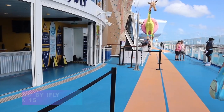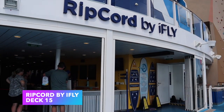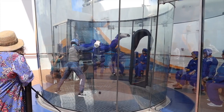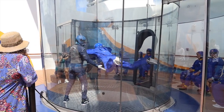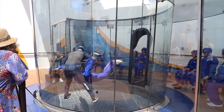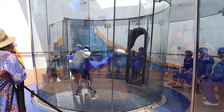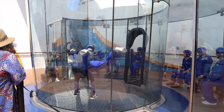Right next to the rock wall is the sign-in area for Ripcord by iFLY. The actual tube for the indoor skydiving experience is located on deck 16. I wasn't able to do it on our sailing, but if you're into indoor skydiving I definitely recommend checking out Ripcord by iFLY.